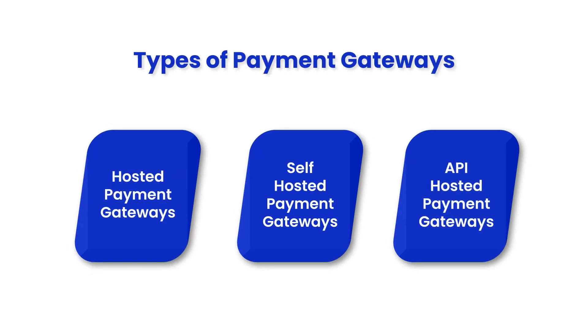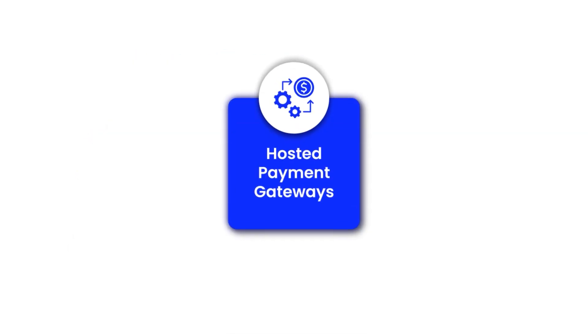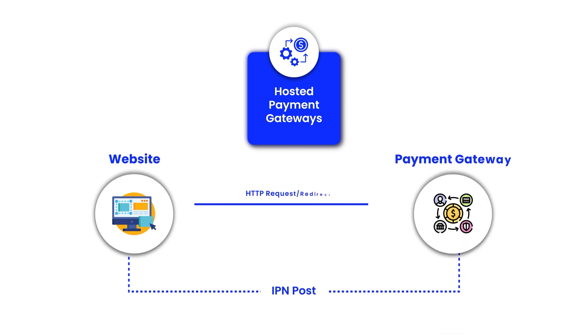Types of payment gateways. Hosted payment gateways redirect customers to the payment service provider's page to complete the transaction, like PayPal's standard checkout. This option is secure but may not offer as seamless an experience.